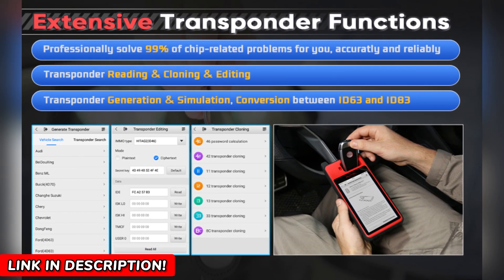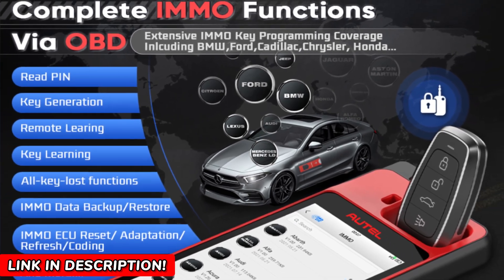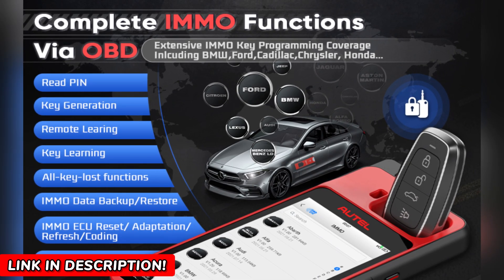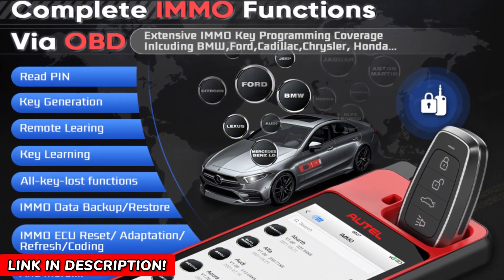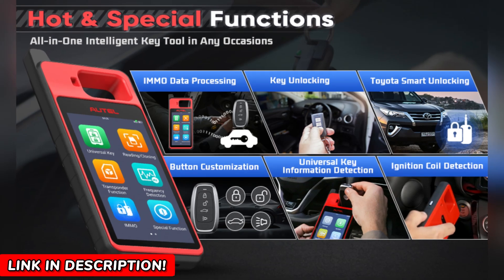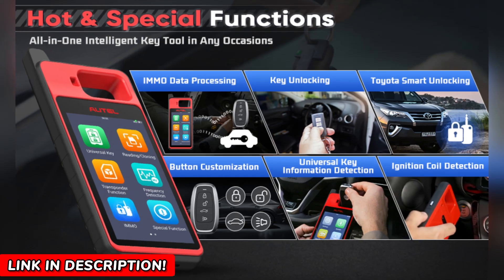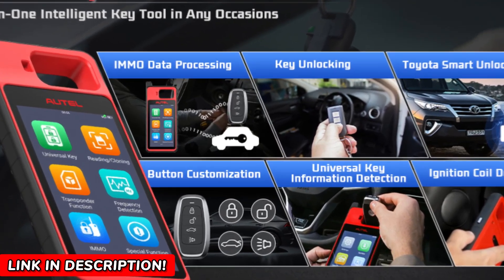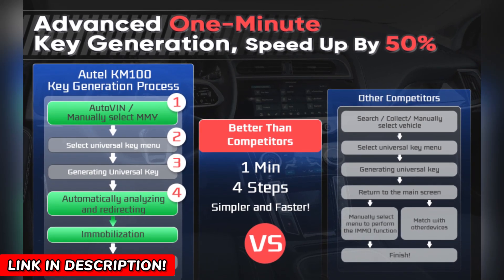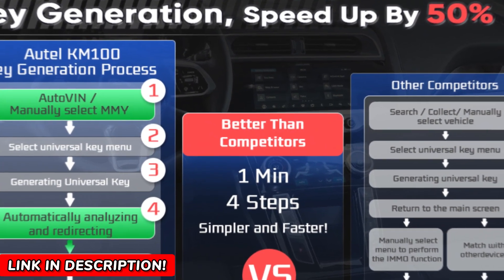With Bluetooth VCI and a 4950 mAh battery, it's portable, long-lasting, and ready to work wherever you are. Plus, it includes two blank keys to get you started immediately. With step-by-step instructions and a guided interface, even beginners can program keys with confidence. For professionals, this is a compact, portable tool that can replace bulkier, more complex systems like the IM508 or IM608 for many vehicle models.